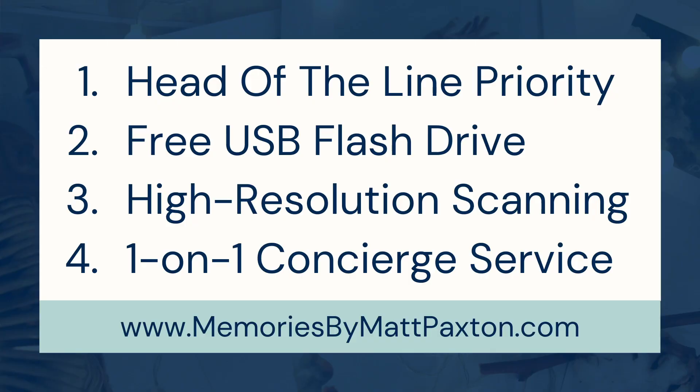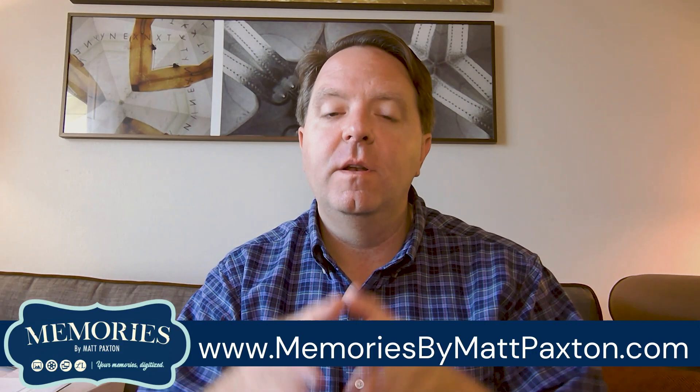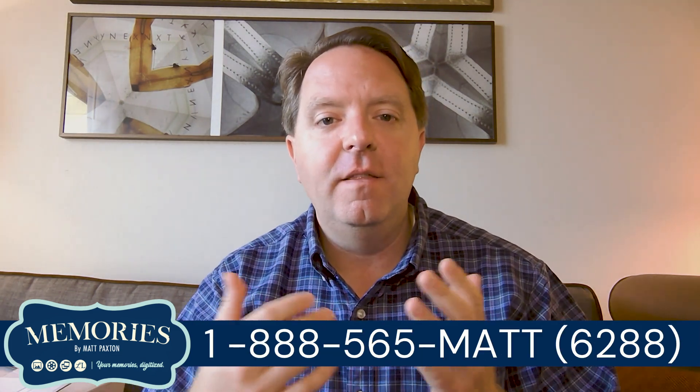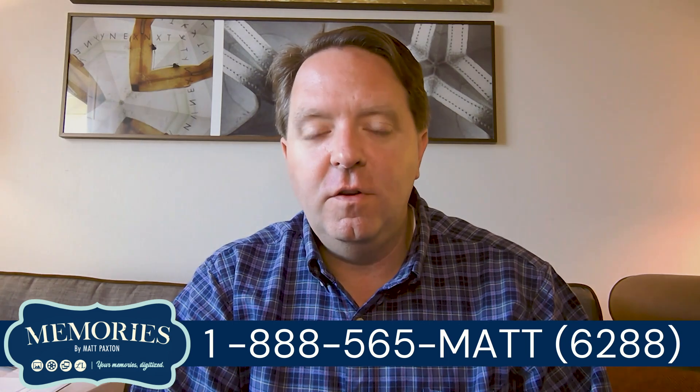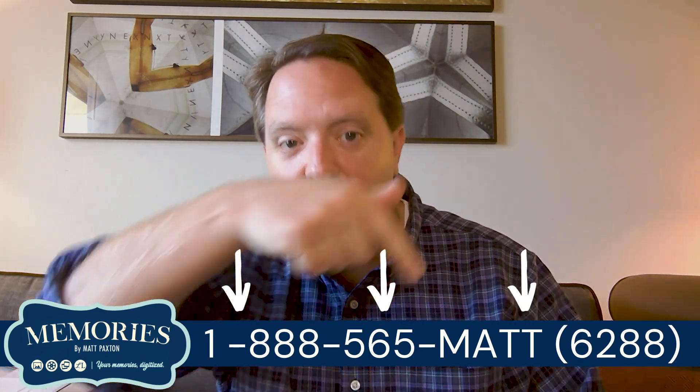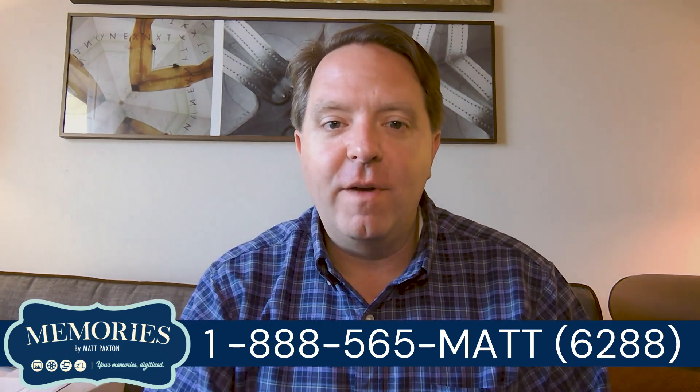You'll also receive dust and scratch removal from all your home photos and slides. And most importantly, you'll receive a concierge service — a one-on-one person to walk you through this process. This is someone in the U.S. that you can pick up the phone and call, and they do this for a living and will talk to you directly. In fact, if you want to stop watching this video right now, you can call the number below and they'll walk you through the rest of this process.